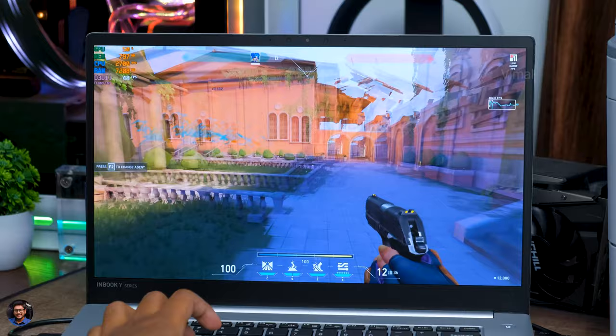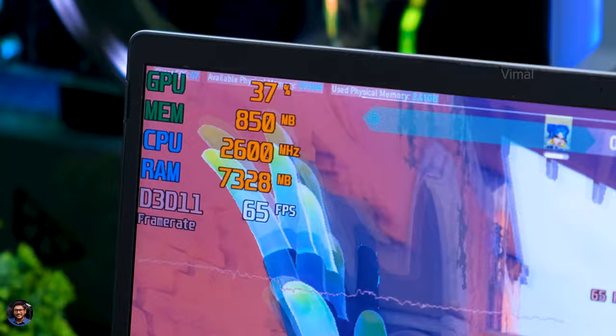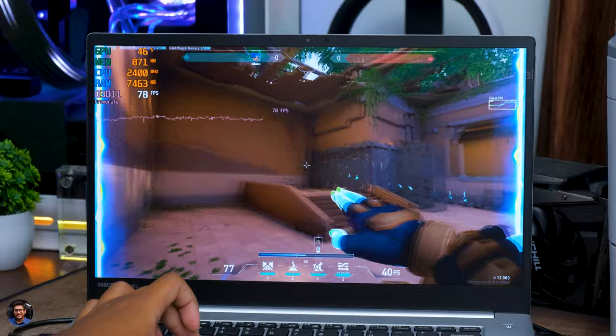Now dropping down to 720p resolution — let's see how the laptop handles it. Everything else is still the same, graphics also set to low. Now this is what I'm talking about — look at that frame rate! Great performance at 720p. You're getting around 55-60 FPS consistent frame rate on average. This is what you people wanted — you can easily play Valorant at these settings. Sometimes the frame rate also spiked up to 75-80 FPS as well.